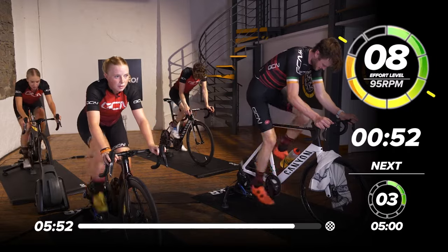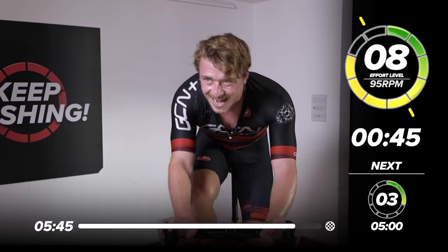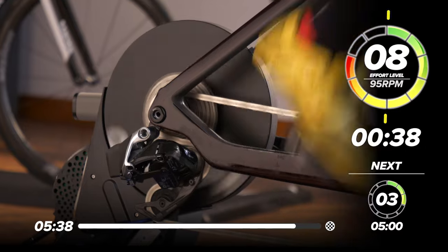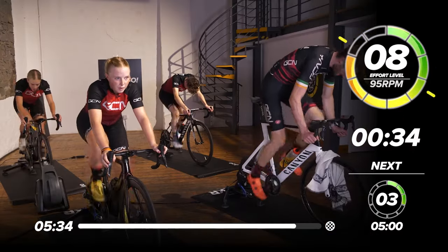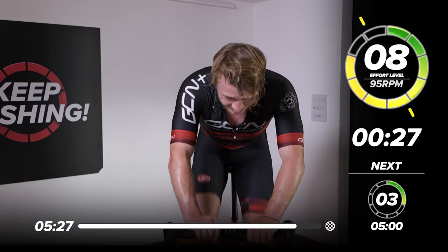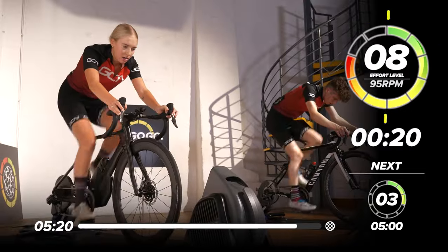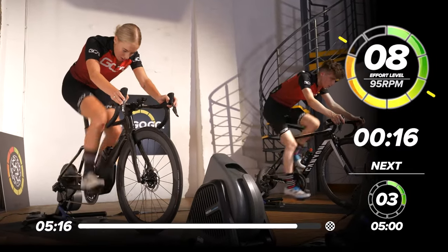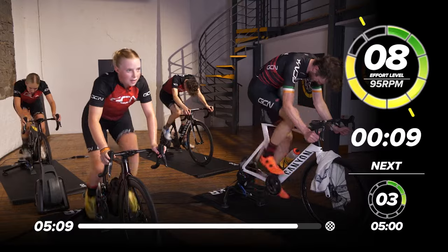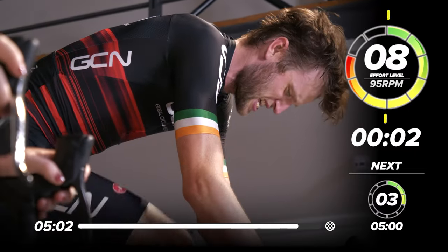This is the last effort of the day — make it count. One minute to go, 60 seconds. Come on! Venga, venga, venga! Allez, allez, allez! The finish line is not far ahead now — good 500 meters between us and recovery. 30 seconds to go. The time is ticking down, the recovery is getting closer. 20 seconds now. Come on, dig in. Come on, Conor — shout us away to the line. 10 seconds. Five, four, three, two, one.